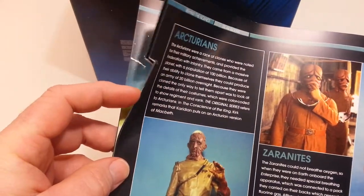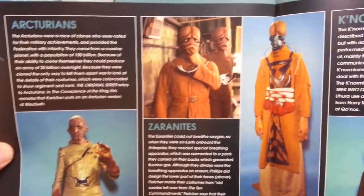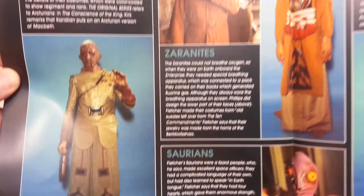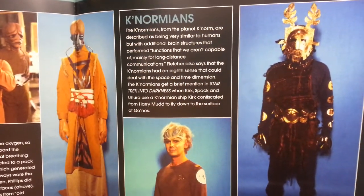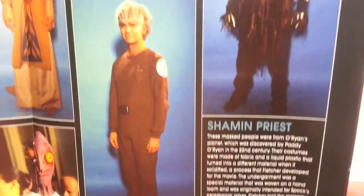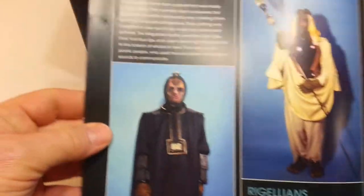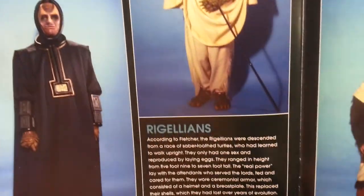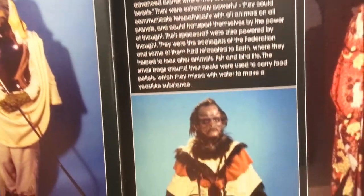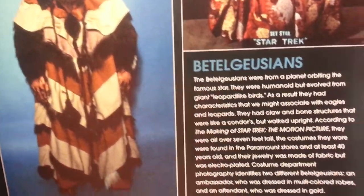I just took this magazine out of the box and it's already been ripped — I did not do that. The alien species listed include: Arcturians, Zaronites — they liked a lot of '-ites' — Saurians, Cynormians, Shaman Priests, Megarites, Rigelians, Khazerites, and Betelgazians. I'm sure it's Betelgazians.